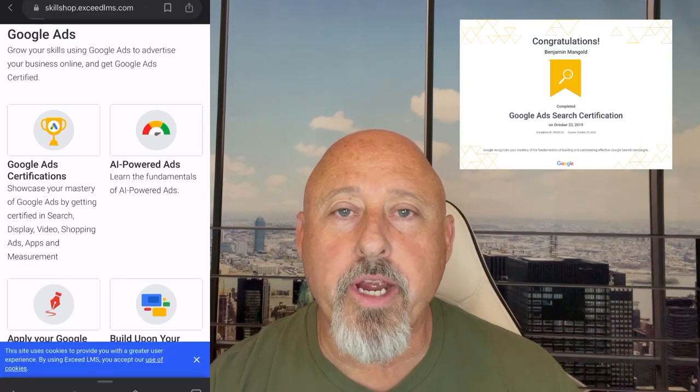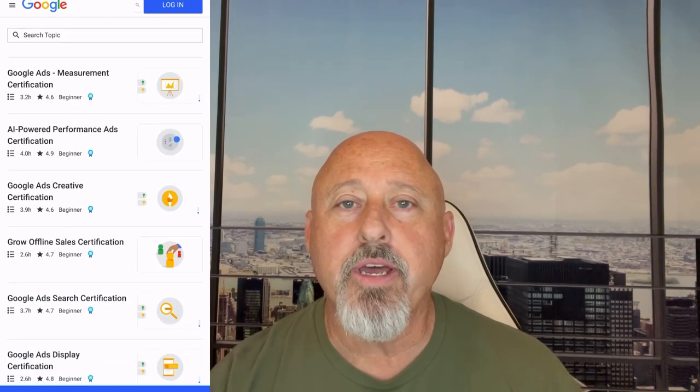Go over to Skill Shop — it is free. For this certification you're going to get Google Ads certified. These courses take less than four hours to complete and you will receive a certificate. Each certificate is good for one year, and the reason for that is because everything is always changing with technology, to keep you up to date on all the new training you'll need to do Google Ads. After completing this certification, you're ready to work.